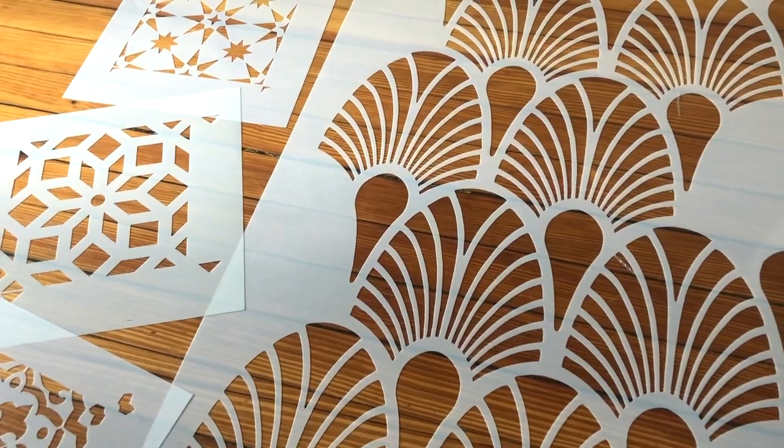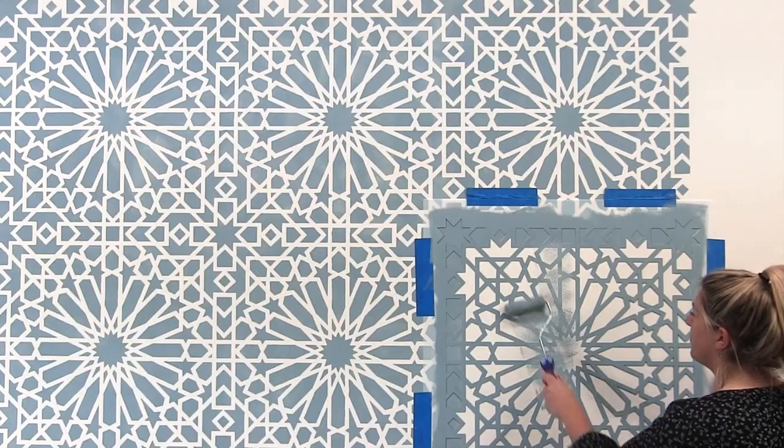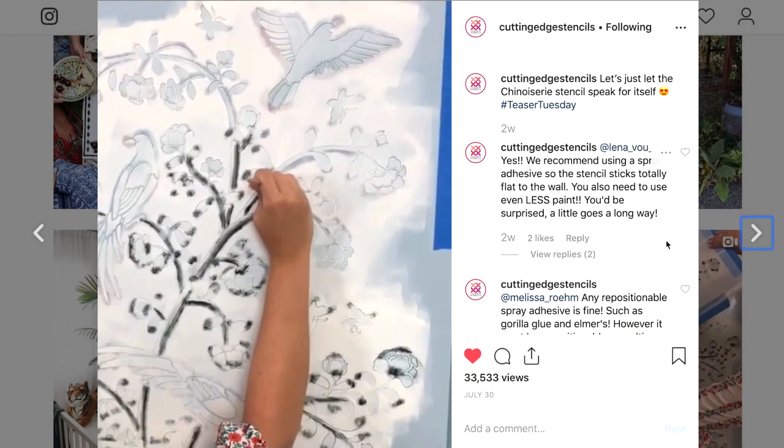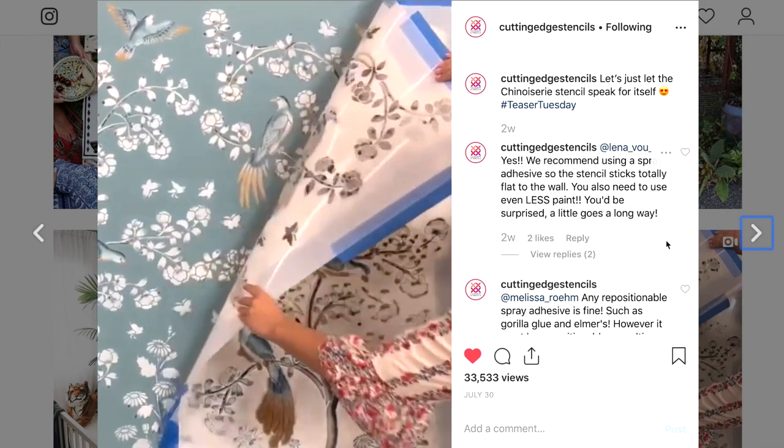Our stencils come in all shapes and sizes. We offer small stencils for craft projects and large stencils for walls and floors. We make awesome stencil tutorials packed full of tips and tricks so that your project is a complete success.